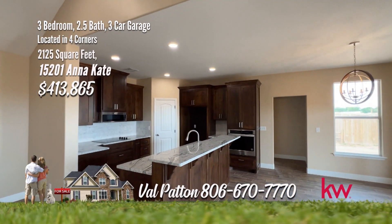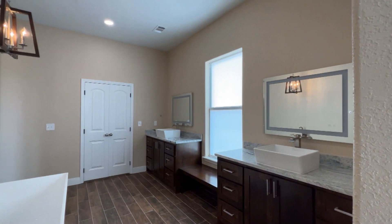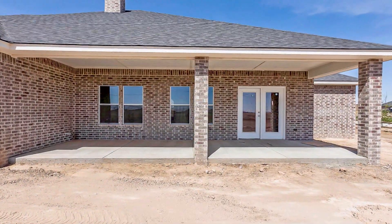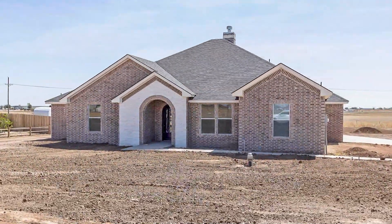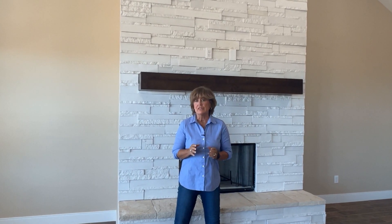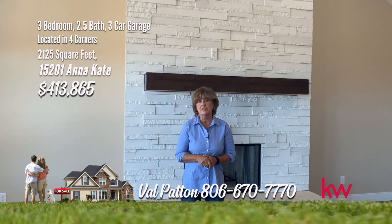Enjoy an open concept with a fabulous kitchen and breakfast area. The fabulous master has a cake ceiling with one-of-a-kind master bath, stand-alone tub, and large master closet. The large covered back patio is a great place to entertain. Final touches this week with sod in the front. Thanks again for taking a look at this fabulous new construction home by Meraz Construction. If you like this home or any other home, give me Val Patton a call at 806-670-7770.